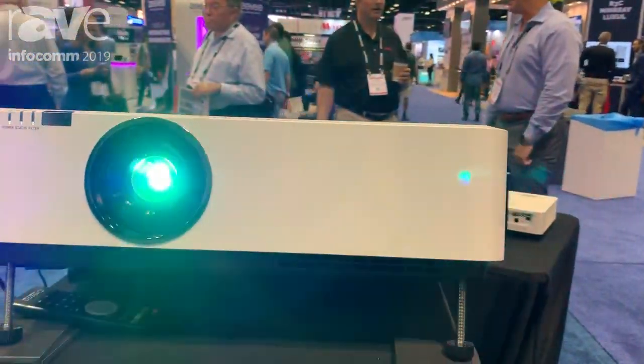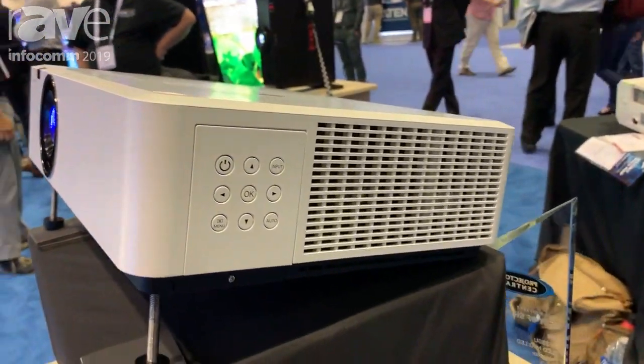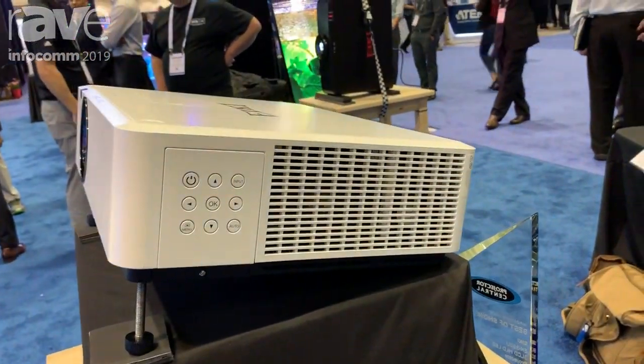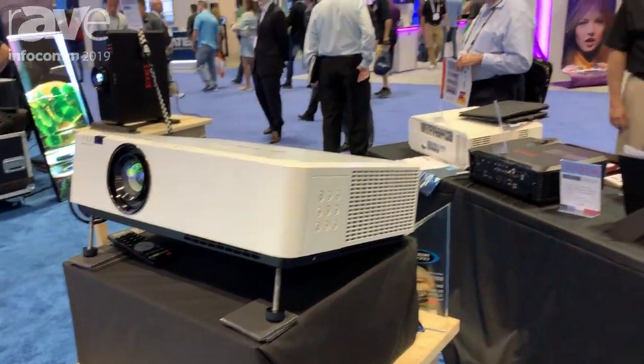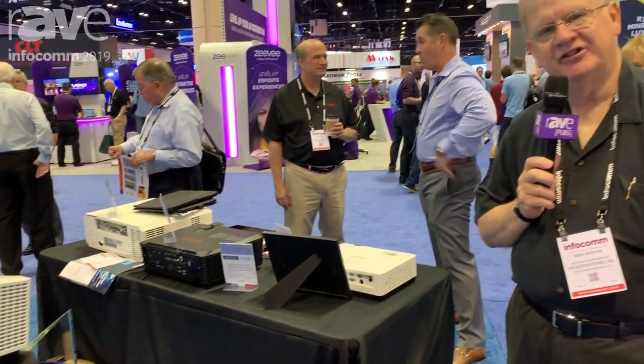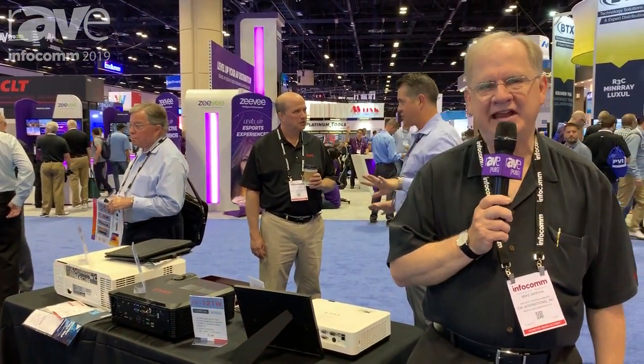It's available in two levels of brightness. We have the 4500 ANSI Lumen EK350 along with a brand new EK355U at 5500 ANSI Lumens WUXGA. Again, we're very excited to be awarded this honor from Projector Central. We are at www.achie.com.